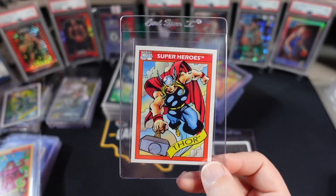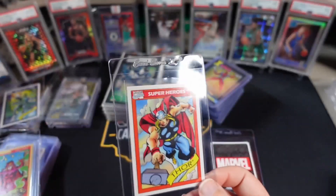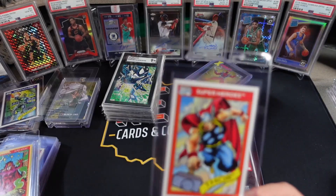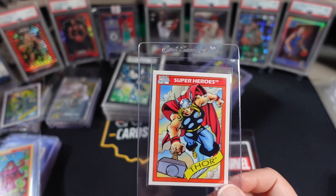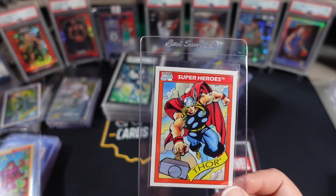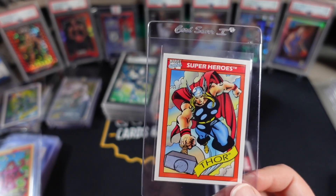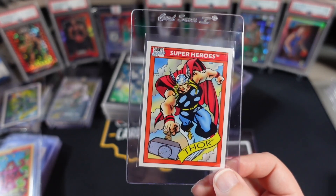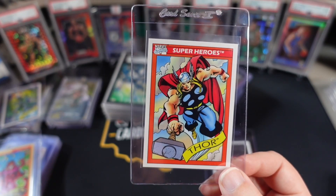We are sending this 90 EMU Thor off. If it comes back a 9, I'll probably just hang on to it. I've been thinking about trying to put together a PSA set of 90 EMU — not in any particular grade, just as cards come back. Anything I'm going to lose money on, maybe just hold and try to build that PSA set. I don't know if I want to go down that path yet.